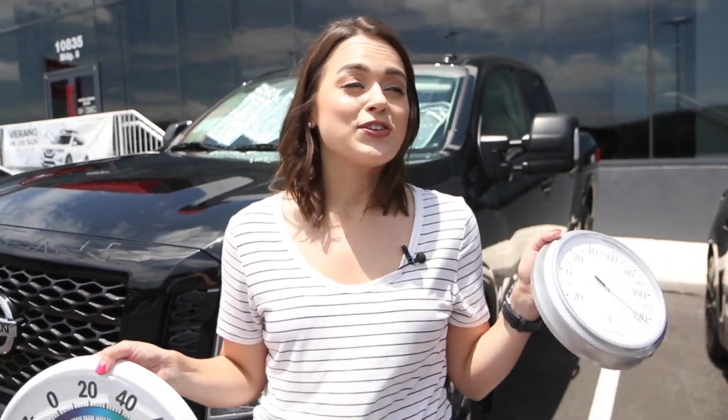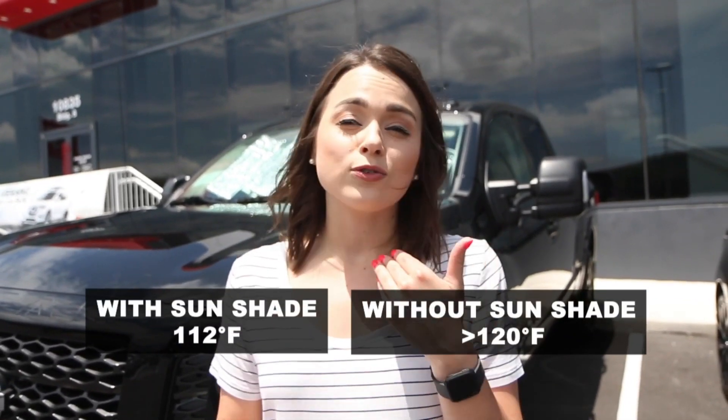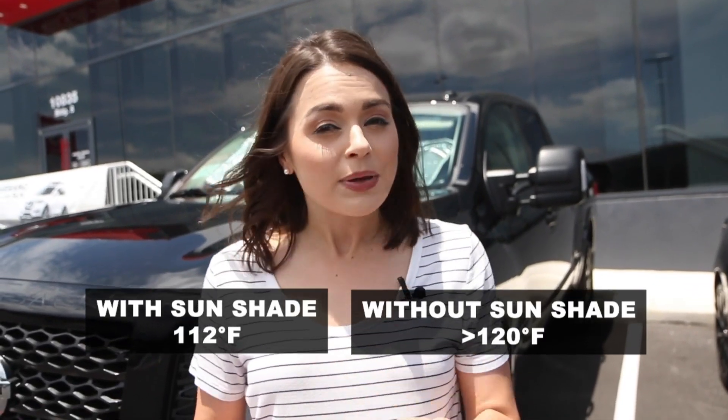It is crazy hot in these black vehicles, and darker colored vehicles would likely read about the same. The sunshade helps cut down on the temperature at least a little bit, but even with it, it's still dangerously hot, so please make sure you beat the heat.